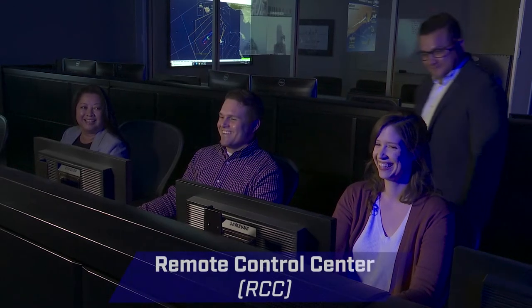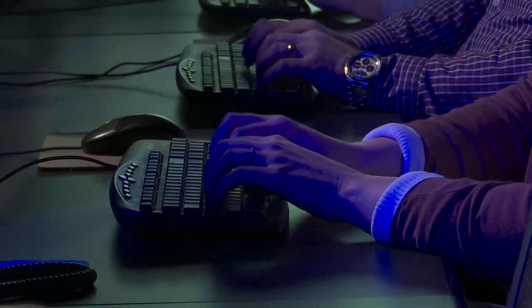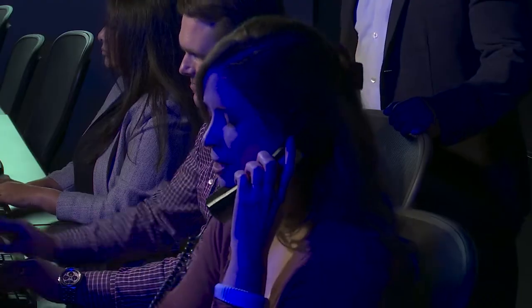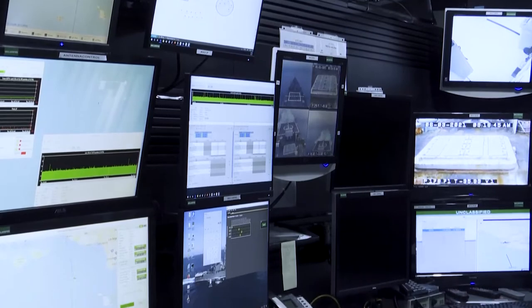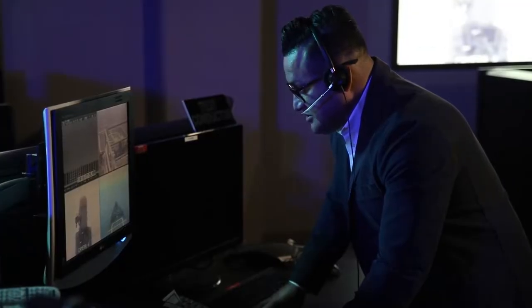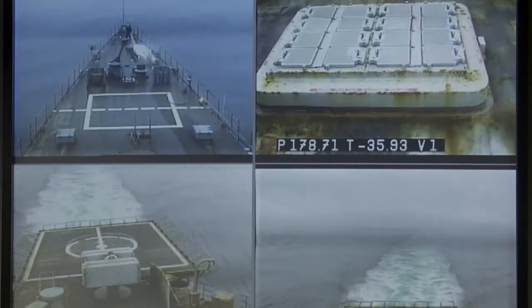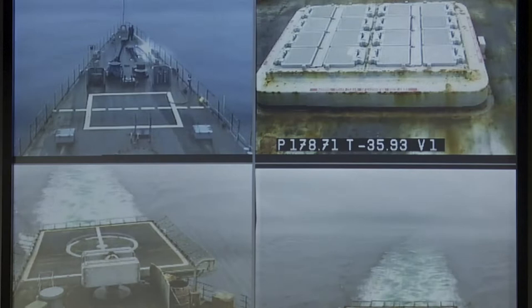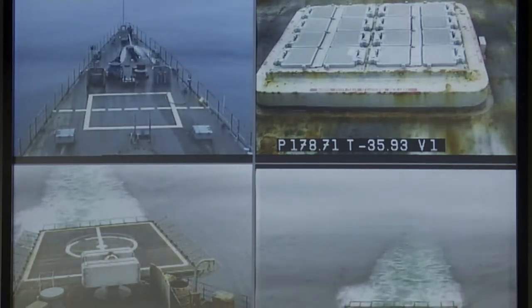Inside the SWEF is the Self-Defense Test Ship Remote Control Center, or RCC. The RCC functions as a remote combat information center where operators access and control the SDTS systems, sensors, weapons, and navigation. Under control of the operators, the ship can carry out test and evaluation operations such as aircraft tracking exercise rehearsals or live-fire missile exercises. Real-time surveillance cameras provide shipboard and test range situational awareness, while ship-to-shore radio communications are also available.